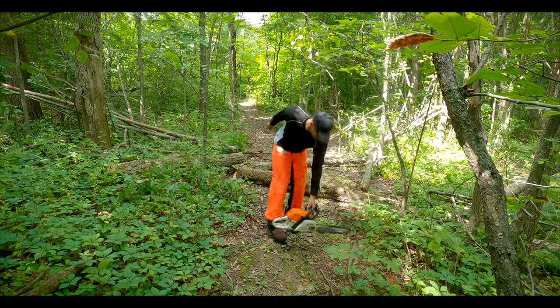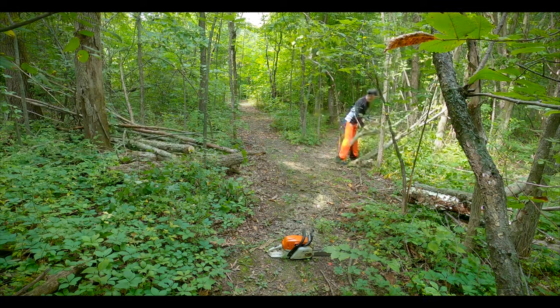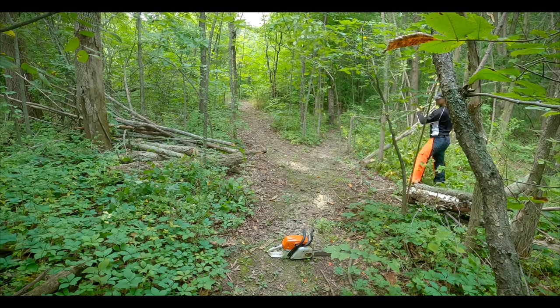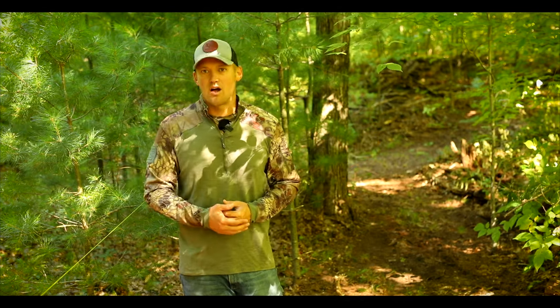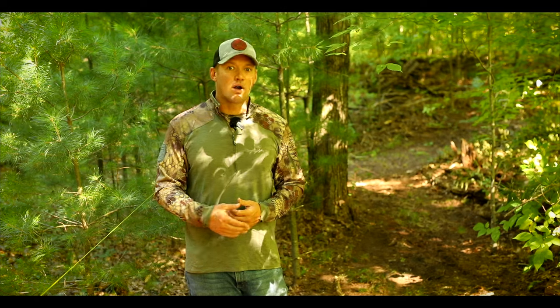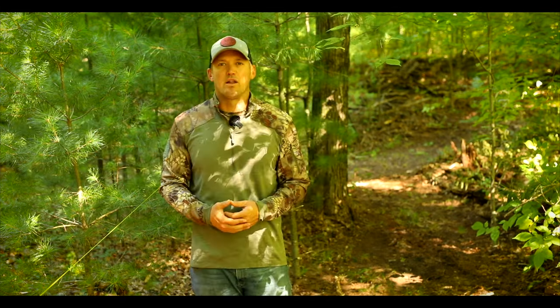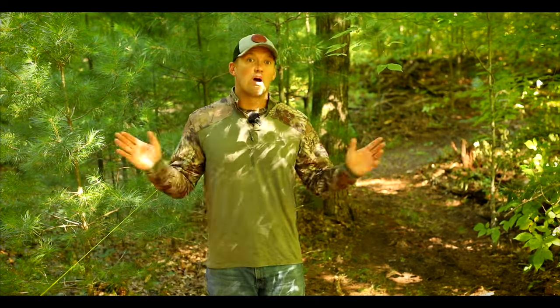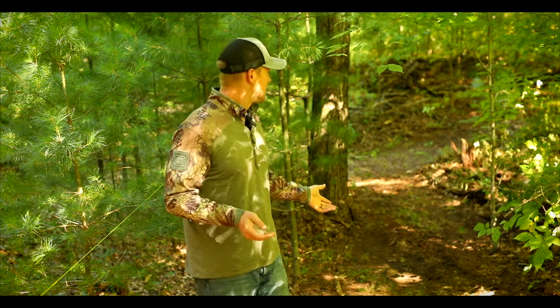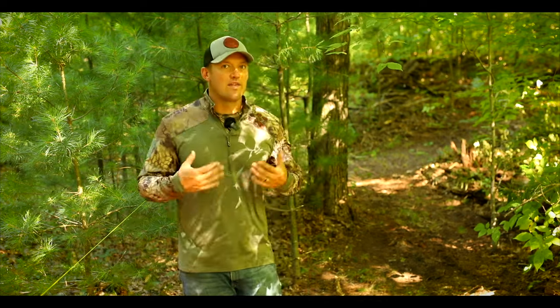My process for creating the access trail is fairly simple. Once I have my route established — again, right down the property border — I walk it with my chainsaw and remove any logs or larger sticks so I can get through with my riding lawnmower. Once the bigger debris — sticks, logs, rocks — is out of there, I drop the deck on my mower and drive down the path a couple of times to shoot most of that debris off to the side. Then I walk the trail with my leaf blower to get everything else off the path — little sticks, leaves. I'm basically left with a bare dirt trail I can walk up and down without making any noise.